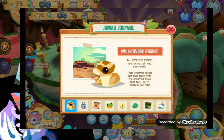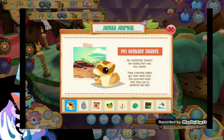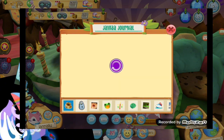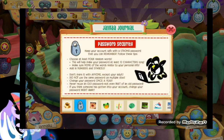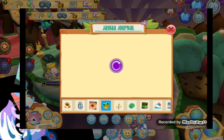So first we have pet snakes. I don't know what this is, but pet snakes are nosing their way to Joma. These charming snakes get their name from the upturned nose that they use to burrow and dig. So that means they have 450 sapphires in the pet shop now, and then there is the password security with a paint-on in it. Anyway, these are the facts about that snake.